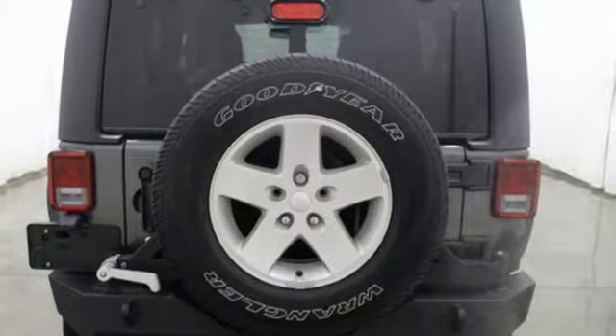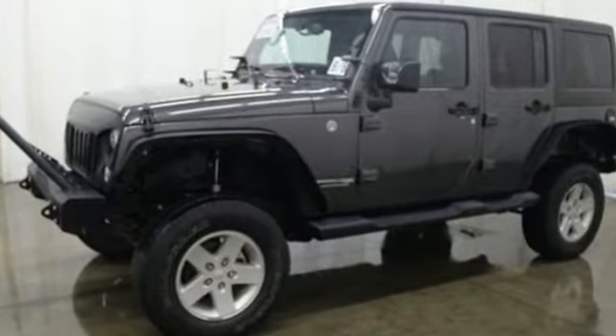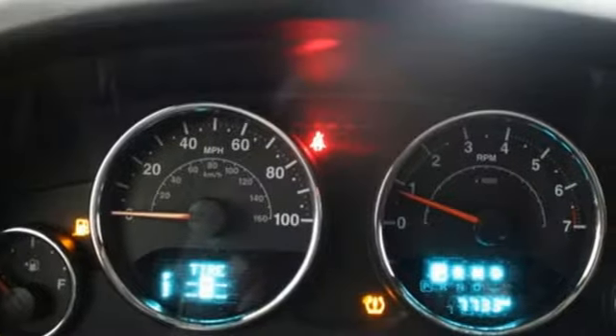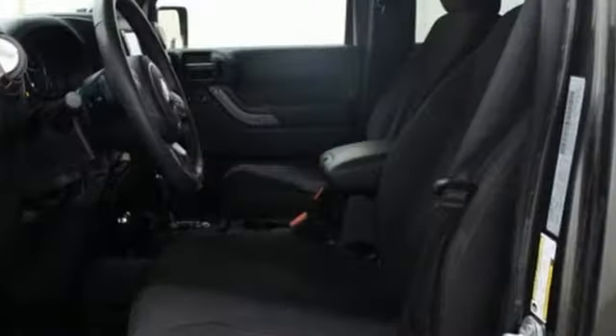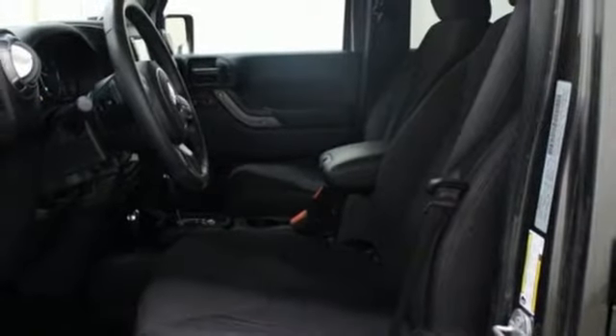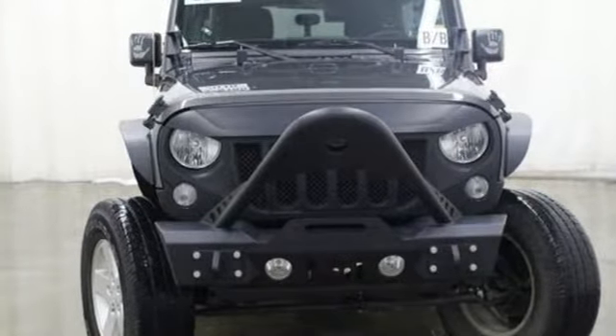Pentastar engine, leather steering wheel, auxiliary audio input, auto-dimming rear view mirror, manual tilting steering column, power heated mirrors, AM-FM stereo, aluminum wheels, multi-function steering wheel, and manual transmission. Stop in for a test drive and make it yours today.